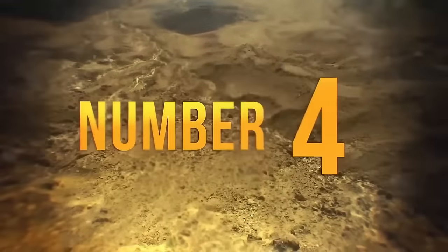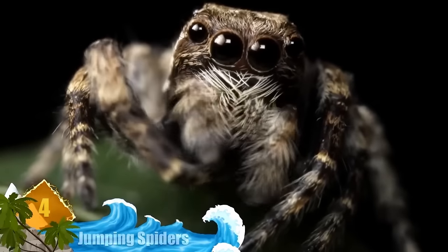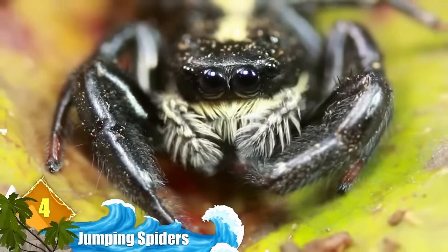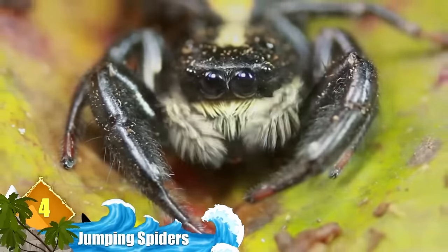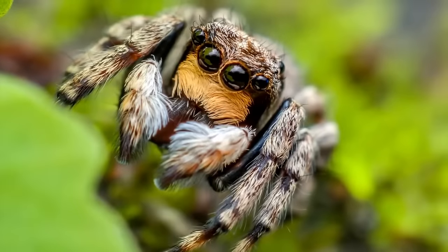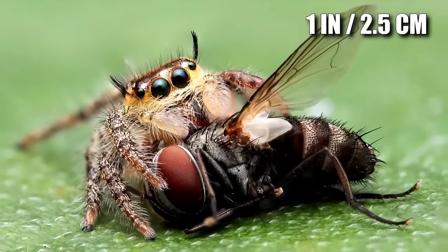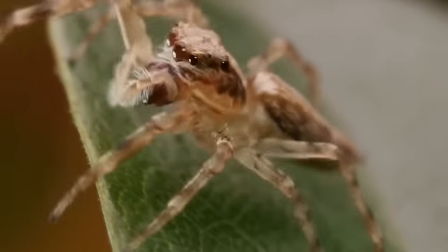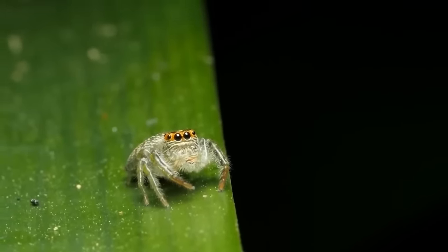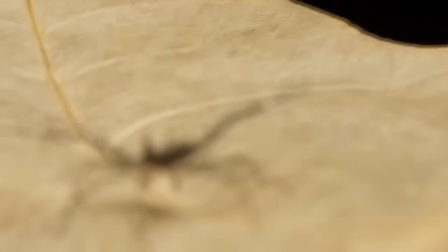Number 4: Jumping Spiders. This family contains at least 6,000 known species — about 13% of all known spider species, making it the largest group. They're easily distinguished by their eye patterns; four sets of eyes give them some of the best vision among any spiders. As their name suggests, they're very good at jumping. The largest of the species measures less than 1 inch, but they can jump several times their body length — estimates range from 6 to 50 times the length of their body, depending on the species. The jumping ability isn't just for showing off — it's a way to attack prey, which is often insects.